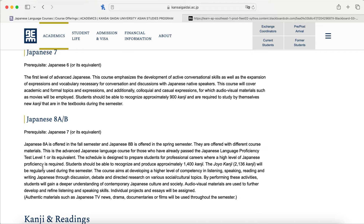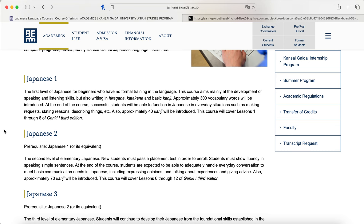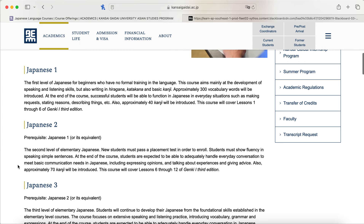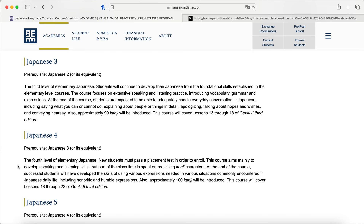For Japanese one and two, you'll use Genki one, specifically the third edition. Make sure you get the third edition because some vocabulary differs in previous editions. Japanese one covers lessons one through six in Genki one; Japanese two covers lessons six through twelve. Japanese three covers lessons thirteen through eighteen of Genki two, and Japanese four covers lessons eighteen through twenty-three, all third edition.